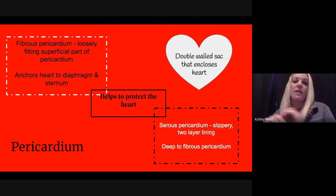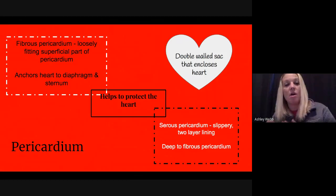On the outside we have what we call the fibrous pericardium — it's a loosely fitting, very superficial layer that anchors to the diaphragm and the sternum. Then the pericardium loops around and lines the outside heart wall, which we call the serous pericardium, sometimes referred to as the visceral pericardium. It is very slippery and has two layers.